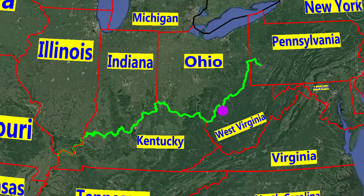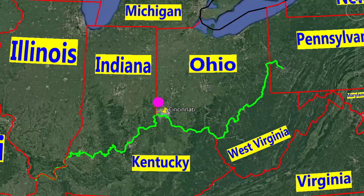This is the Ohio River, which is the line between Kentucky in the south, and Ohio and Indiana in the north. Cincinnati City is in southwest Ohio State, on the Ohio River.